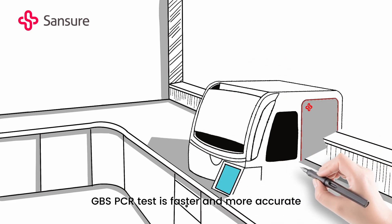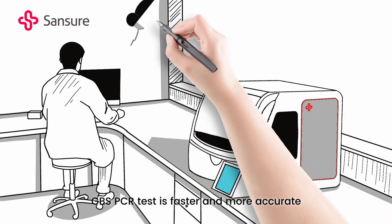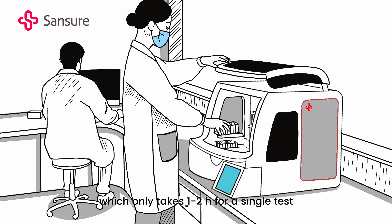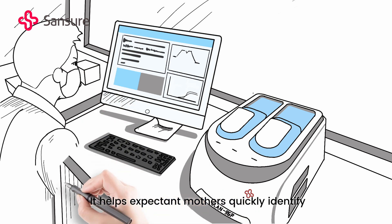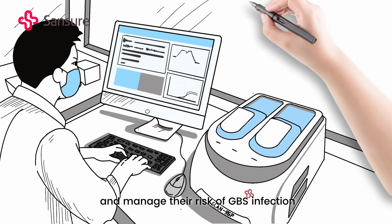GBS PCR test is faster and more accurate, taking only one to two hours for a single test. It helps expectant mothers quickly identify and manage their risk of GBS infection.